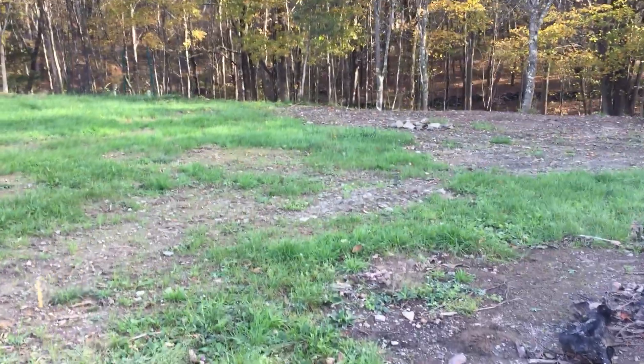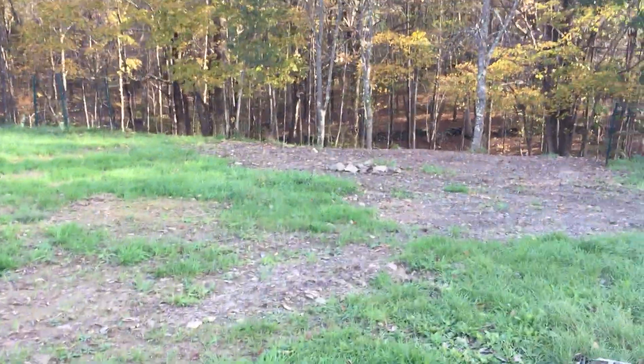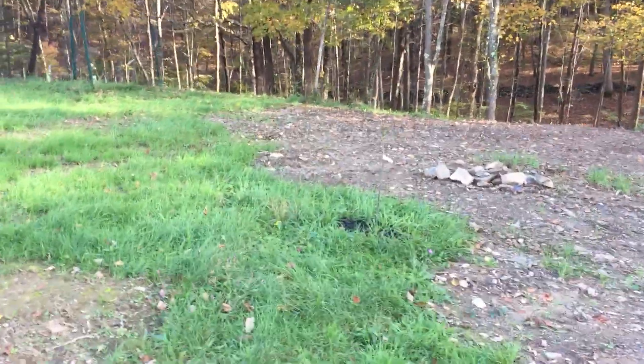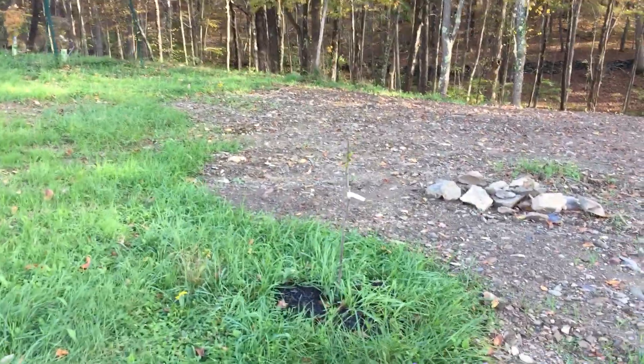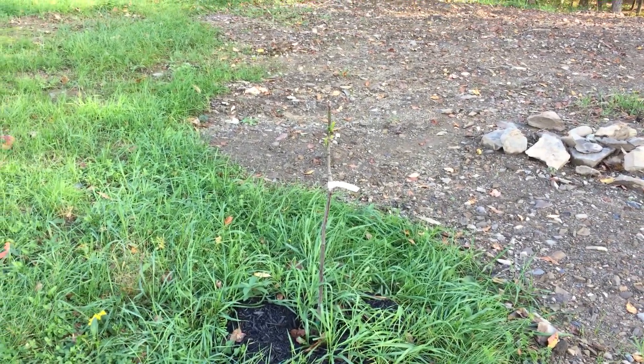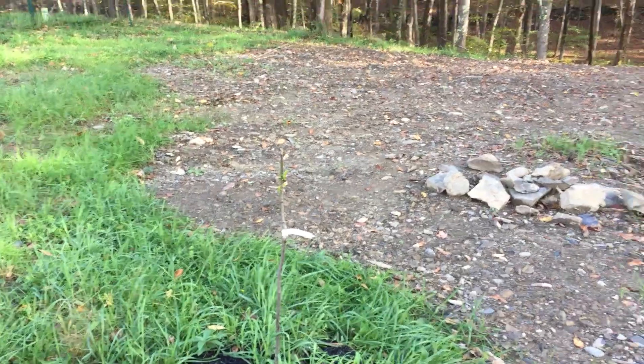This is an Asian pear tree — next to that pile of stones it looks like a twig out of the ground. I planted it as a bare root tree; it may make it, it may not, but we'll see. It's struggling, but it's the end of the season so I'm hopefully optimistic it's just putting down roots. The deer have mulled it and I have the material to put up the fencing, which I'll try to do very soon.